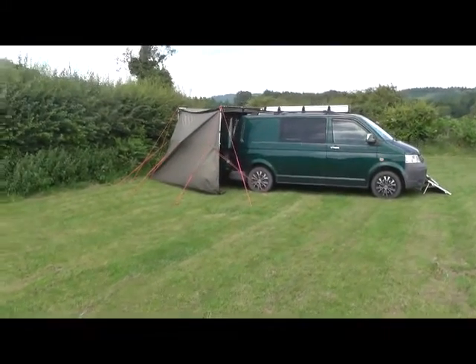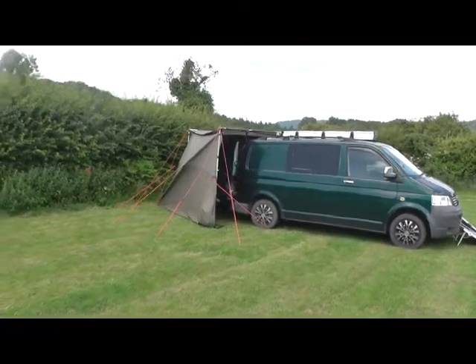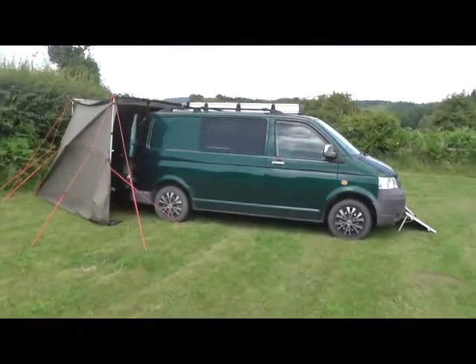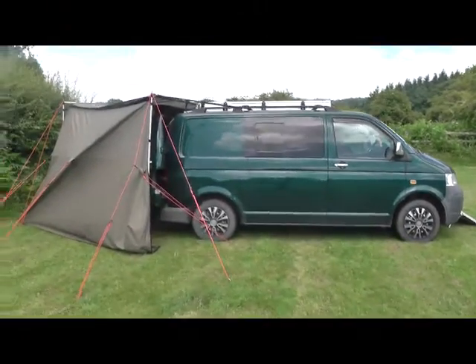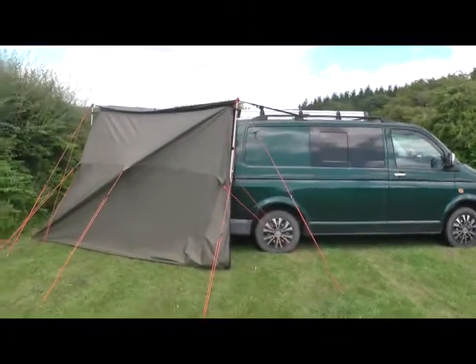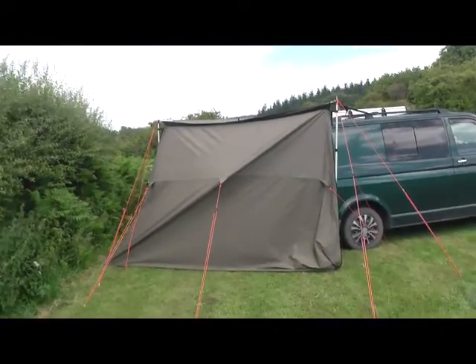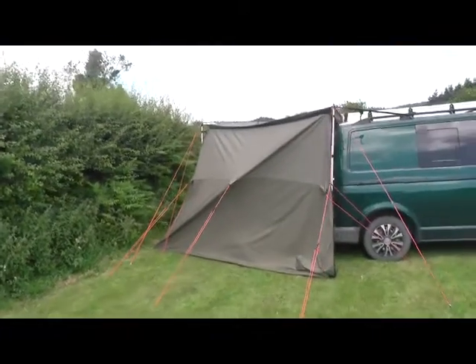Right then, hopefully a short video on the new-ish setup. So, the Volkswagen T5 hasn't changed — three seats in the front and the ability to put two seats in the back. As you can see, it's got a fox wing awning on it now, set up specifically — you'll see inside what it's like.